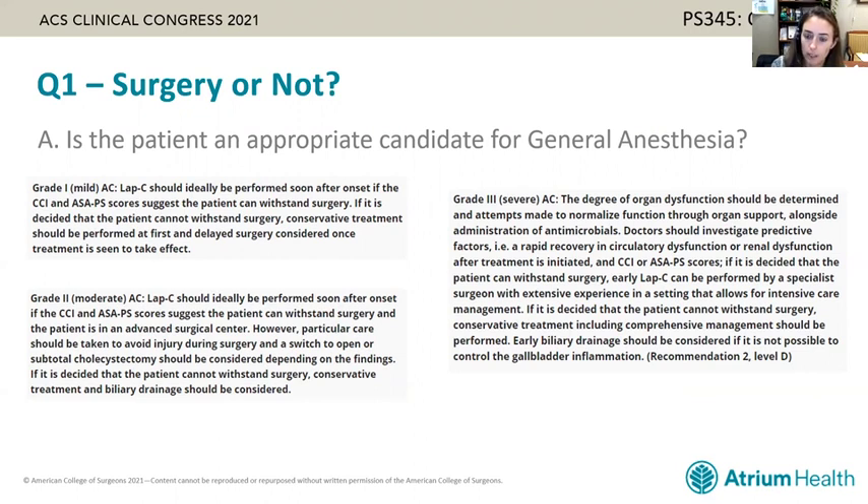In grade three is really where we get into detailed discussion about organ dysfunction, how patients respond to supportive care, and likely discussions with your anesthesiologist. The recommendation is that if they can withstand surgery and you have a specialist surgeon with extensive experience and availability of an ICU, an early laparoscopic cholecystectomy can be performed.